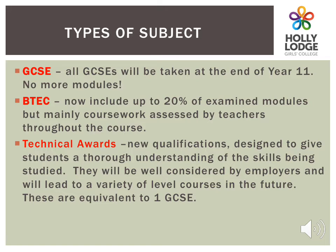As well as the subjects, we have also given you the type of qualifications. GCSEs are now all exams to be taken at the end of Year 11 and there are no more modules. BTECs are assessed mainly by coursework completed across the three years, but up to 20% of modules are assessed by exam. These can usually be taken more than once. Technical awards are new qualifications designed to give students a thorough understanding of skills being studied. All courses are equivalent to GCSEs and all will ensure that your daughter can progress.